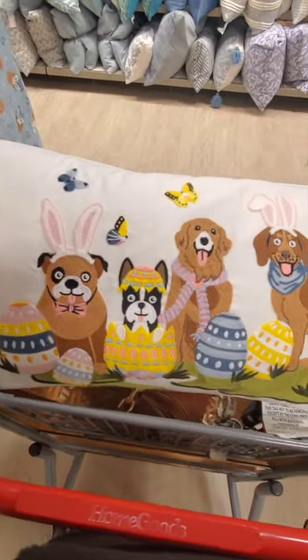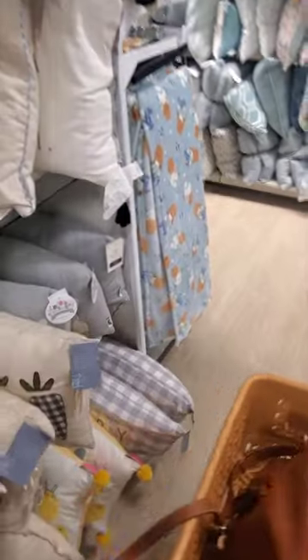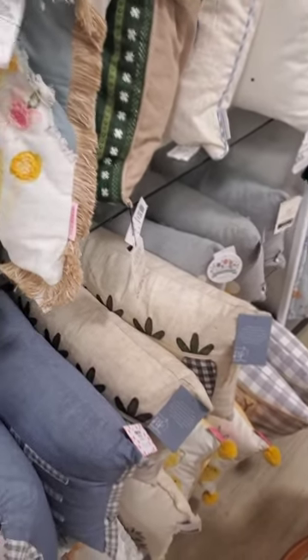Any dog lovers? This pillow is adorable. For Easter, it's probably about $20 — actually $24. There's a lot of Easter pillows at this HomeGoods. There were not this many at the one I went to yesterday.